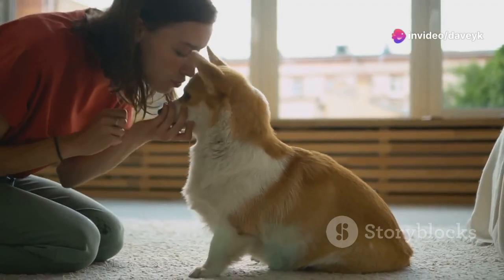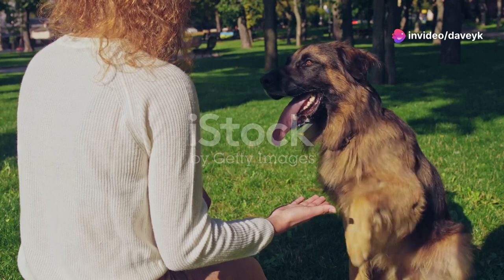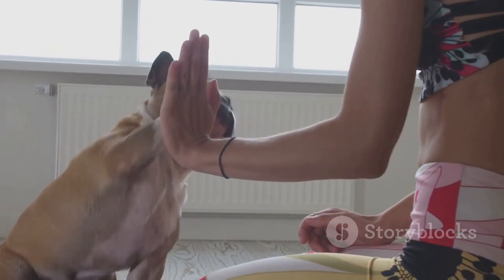Hey everyone! If you're looking to teach your furry friends some new tricks, you've come to the right place. I'm here to share 10 quick dog training hacks that will make training not only easy, but super fun for both you and your pup. Let's dive in!